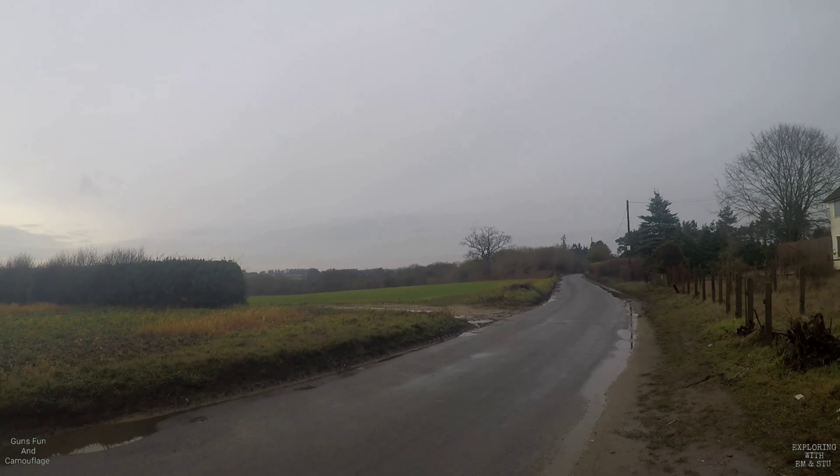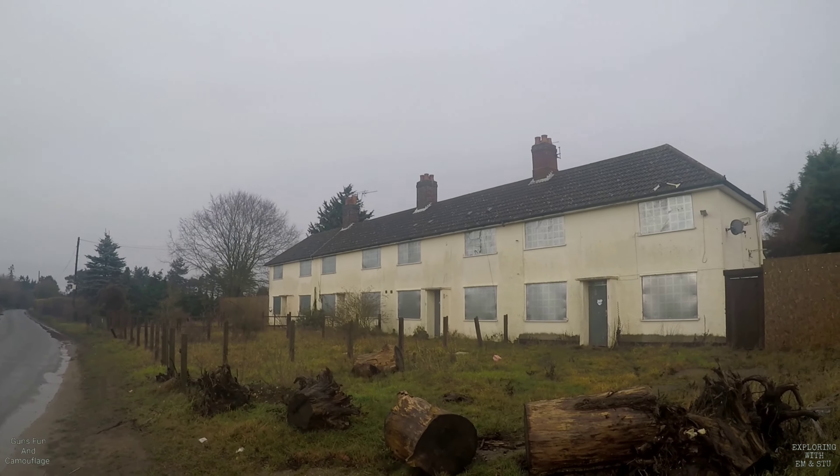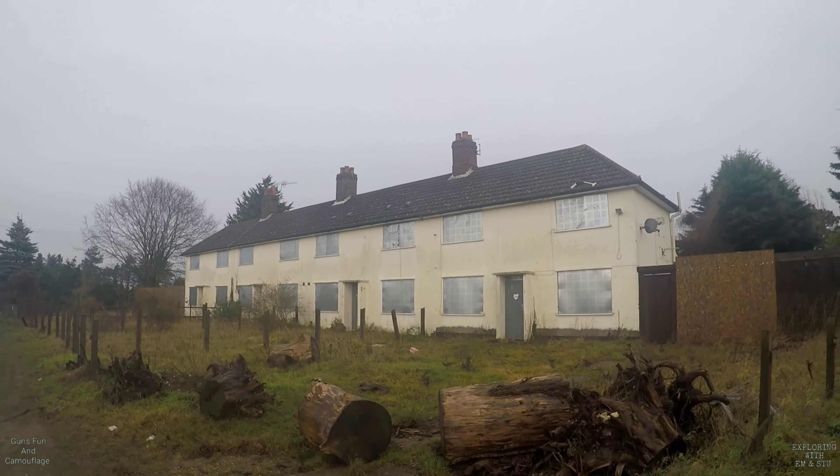Hi, this is Exploring with Em and Stu. I'm Em, and I'm Stu. I don't actually know where we are. We're in the middle of nowhere — literally the middle of nowhere, check this out.